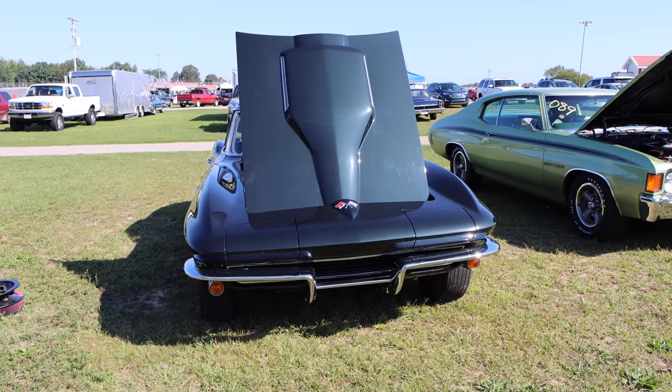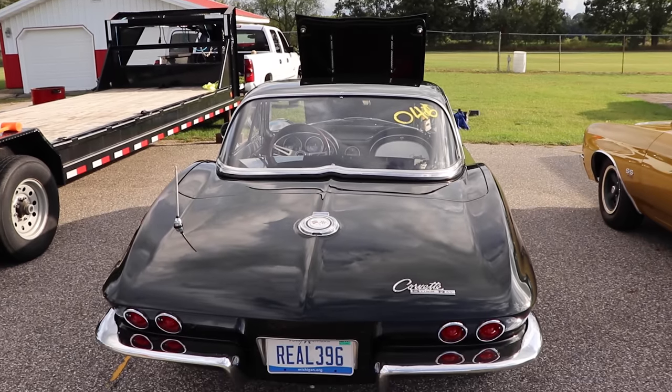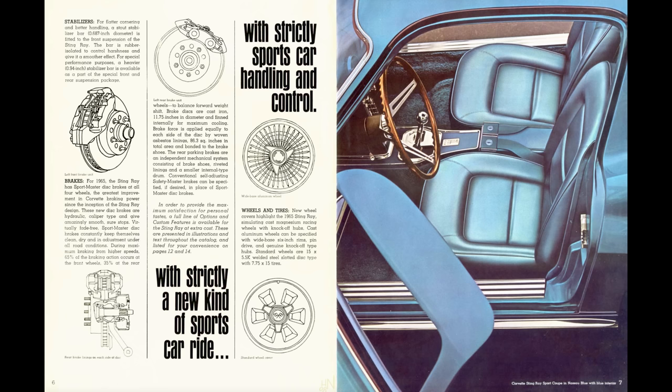Chevy guy's about to flip for this car. I love Chevrolet! Want to know something interesting about the 1965 Corvette? This was actually the first year for four-wheel disc brakes, so put that in your back pocket and feel free to impress your friends. I mean, who are we kidding? If you're watching this video, you don't have friends.